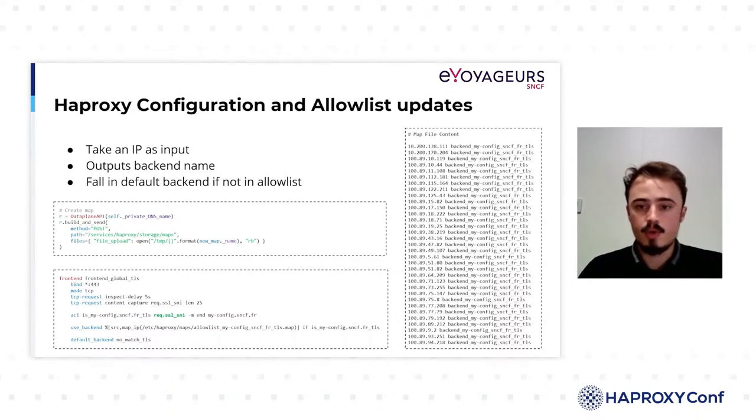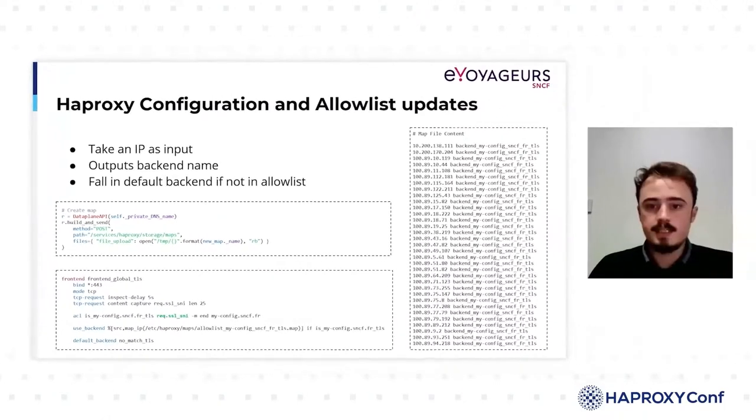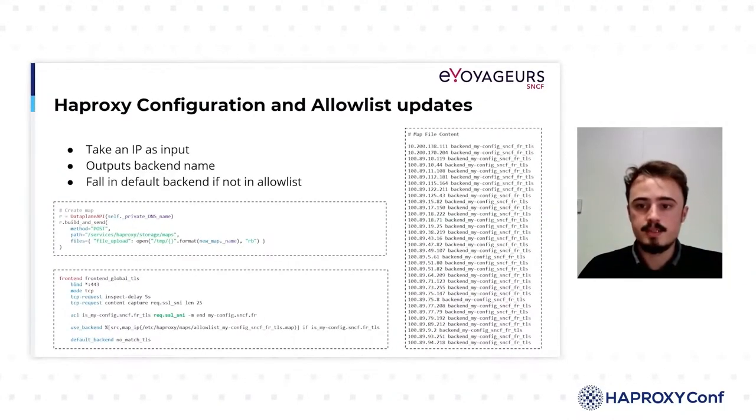However, it triggers a reload only when creating or deleting a configuration flow. ACLs are defined to differentiate each of the backends, and in addition to that, a map instruction allows filtering by IP. In this instruction, we compare the SRC element, which corresponds to the source IP address, to the map file, which is a key-value list. The key being IP addresses and the value being the associated backend. If the source IP address matches an IP address in the map file, the backend is returned; otherwise, the request is returned to the no-match backend, which returns an error. We can see the map comparison instruction in the use_backend line and the no-match TLS backend.